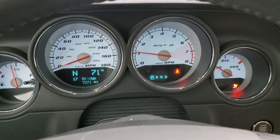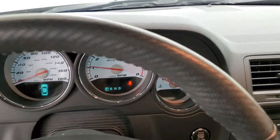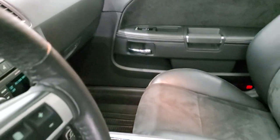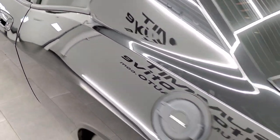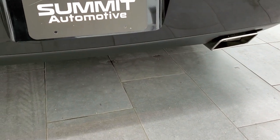She starts right up. No check engine lights or anything like that. Flowmaster exhaust sounds good.